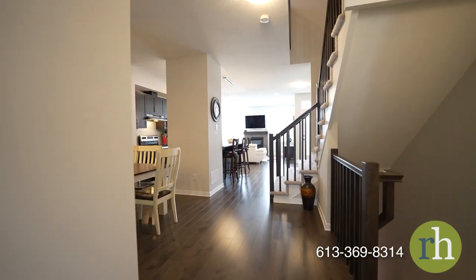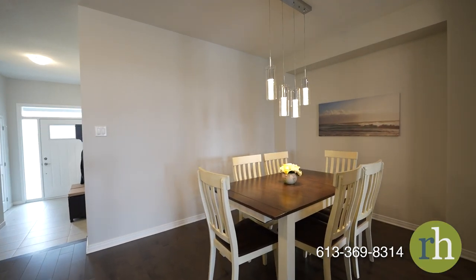Further inside, a generous dining area welcomes you with seamless smart pot lights complementing your surroundings.